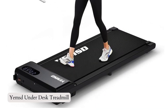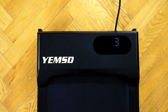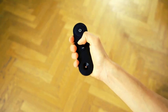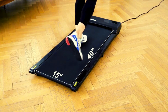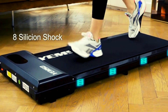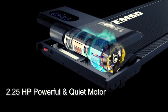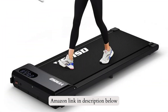Number 2: Hegsy Fit Underdesk Treadmills, introducing the Hegsy Walking Pad, a portable treadmill designed for home and office use. With its powerful 2.5 HP motor and a weight capacity of 330 pounds, it operates quietly and efficiently. The LED display accurately tracks your speed, distance, time, and calories burned. Control your workout with the convenient smart remote. The non-slip running belt and shock reduction system provide a secure and comfortable exercise experience. If you like this product, please check out the Amazon link in the description below.